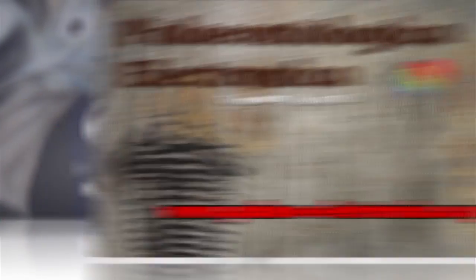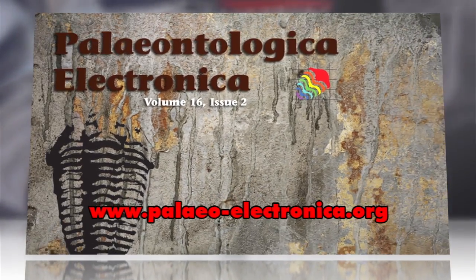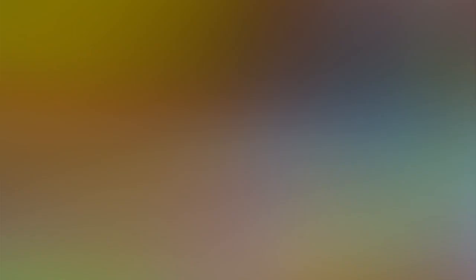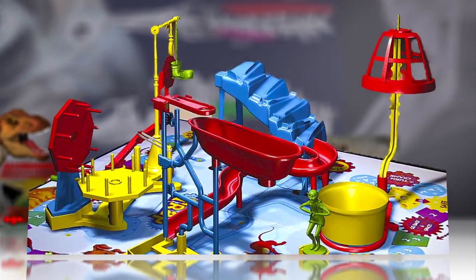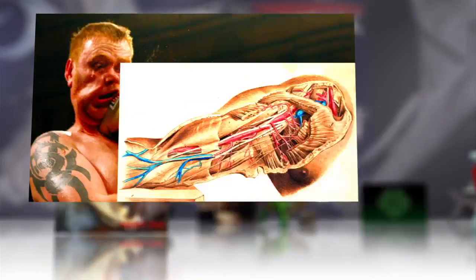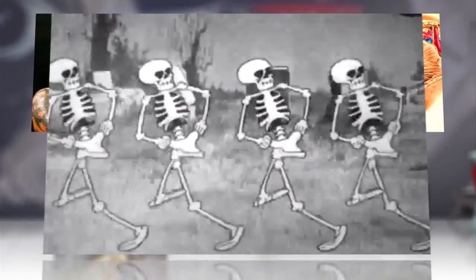In a report published at Paleontologica Electronica, the team explains how it used engineering concepts to unify disparate data like muscle force, muscle attachment, and joint motion into a single model.